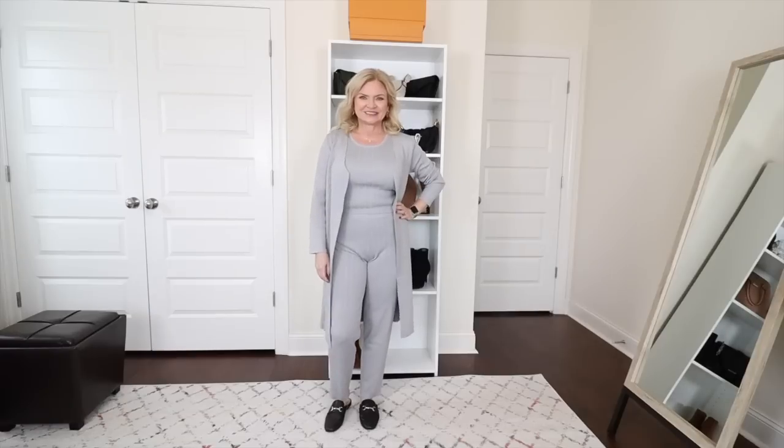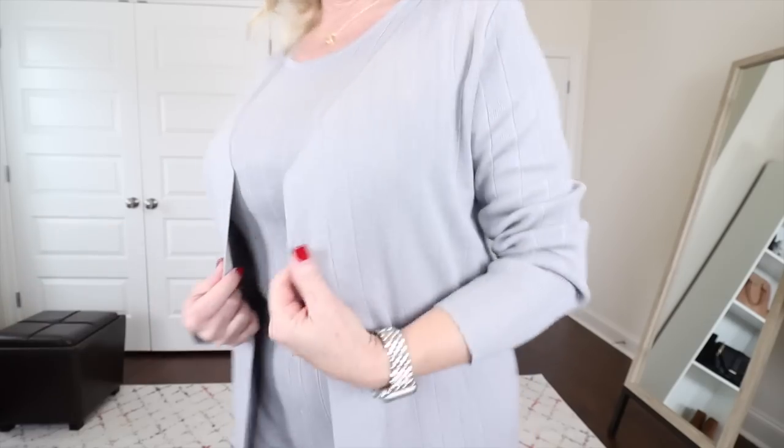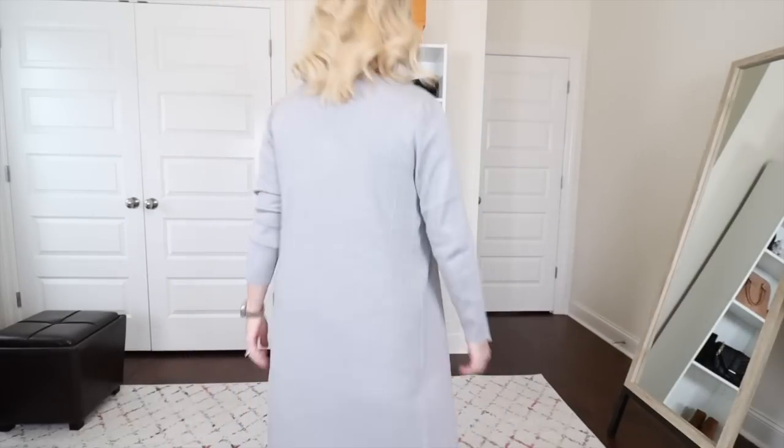This first look is what I would call one of those elevated loungewear sets by Silk & Salt. This is called the Staycation set and it's three pieces: you get the sleeveless shell, the pull-on pants, and this long-line cardigan. This fabric is so nice. It is made of viscose and polyamide. It is so silky and smooth — a lighter weight knit, so it's not heavy and hot. It's not going to overheat you and it is just silky smooth to the touch.